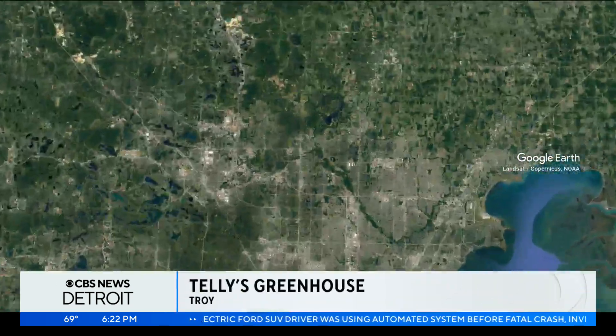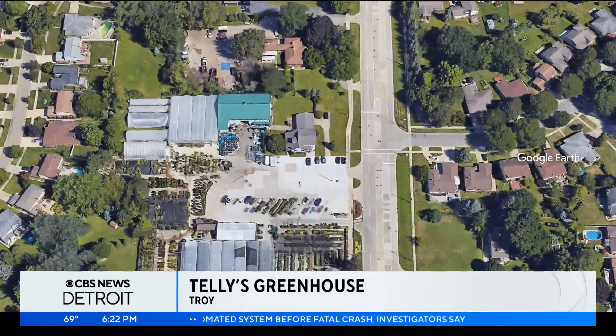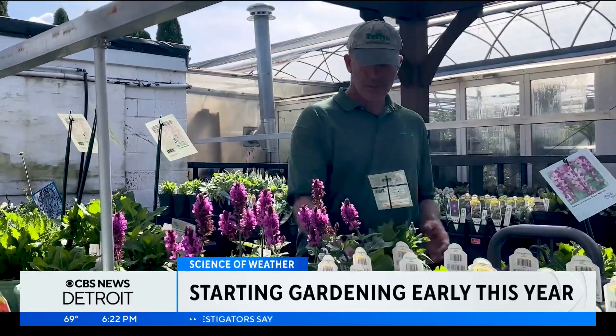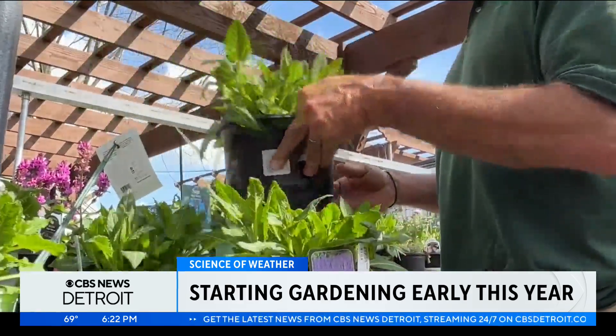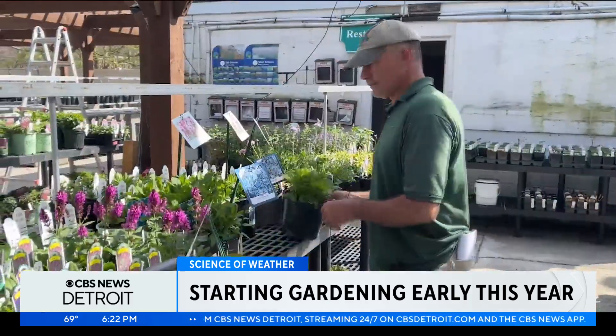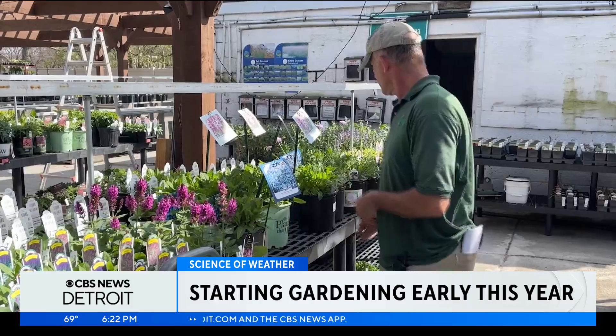Weather meteorologist Karen Carter is on your block in Troy with a greenhouse owner to talk about how this change affects them. George Pappas, owner of Telly's Greenhouse in Troy and Shelby Township, knows a thing or two about plants. He and his brother didn't have a lemonade stand to make money when they were kids. Instead, they learned about plants firsthand while growing and selling them on the side of the road to make a couple extra bucks.